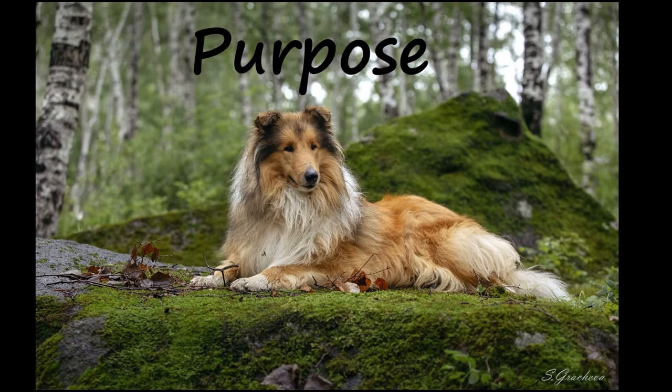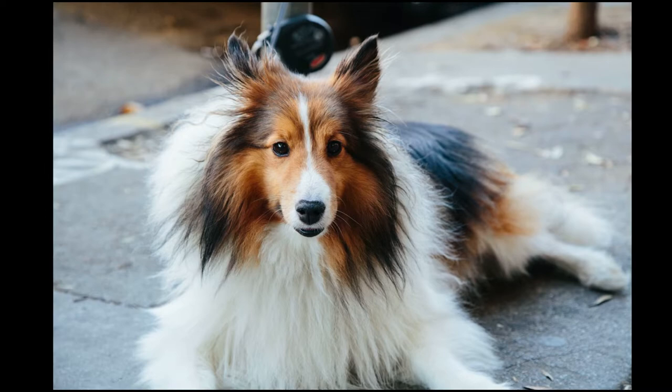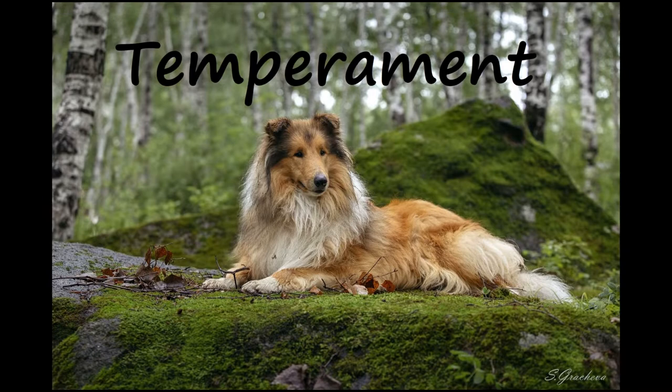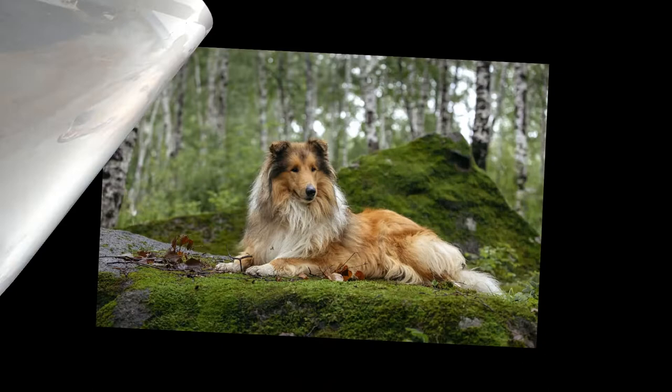The Rough Collie, also known as the Long-Haired Collie, is a dog breed well known for its herding and protecting abilities. Rough Collie dogs are described as strong, loyal, affectionate, responsive, and fast. Although they are a little less active than Border Collies, Rough Collies do need at least 45 to 60 minutes of outdoor activity every single day.